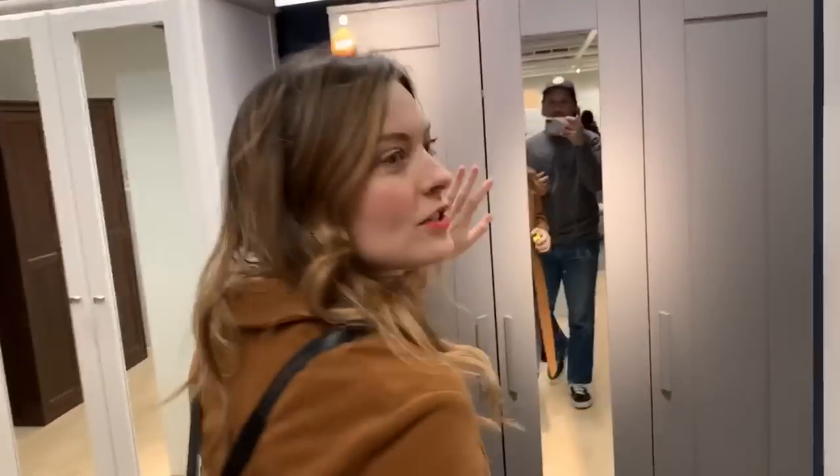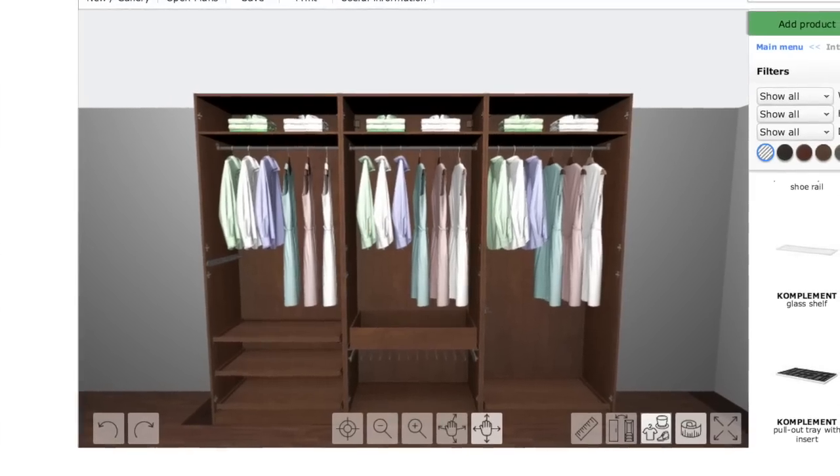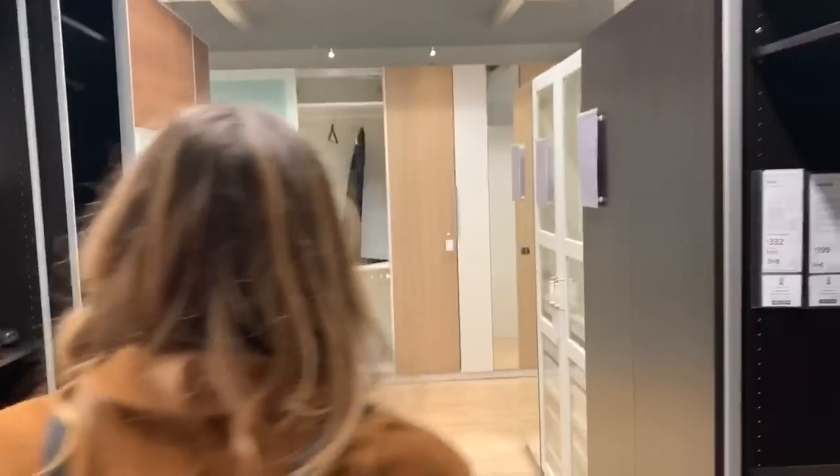We're looking at all the wardrobes — too short, too small, too firm. You can actually design your own wardrobe here, which I already did online — it's pretty cool. I want to check out all the features and feel the materials. This is like the bare bones frame and then you can add whatever doors and features you want. It's the busiest section, probably because San Francisco has no good closets. The plan is to build it out online and have it delivered.